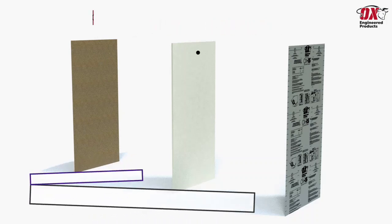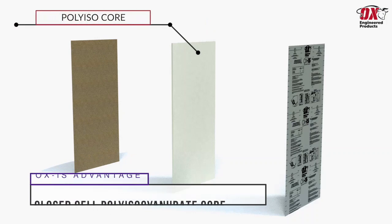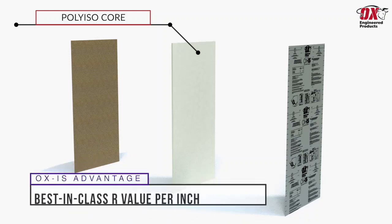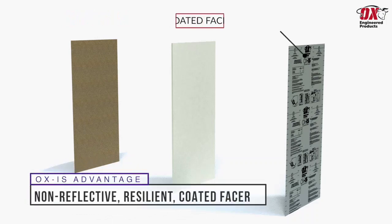The Thermoply sheathing is laminated to a closed-cell polyisocyanurate core which features best-in-class R-values, meaning OXIS can provide an R-value of 6 per inch. The exterior face is then coated with a non-reflective resilient exterior facer which provides a best-in-class air and water-resistive barrier.